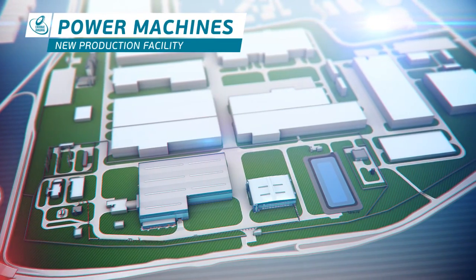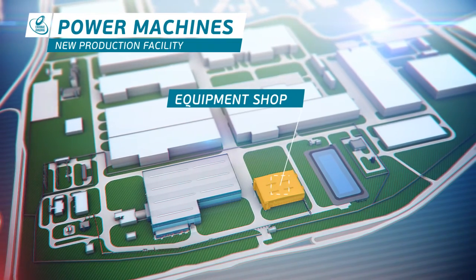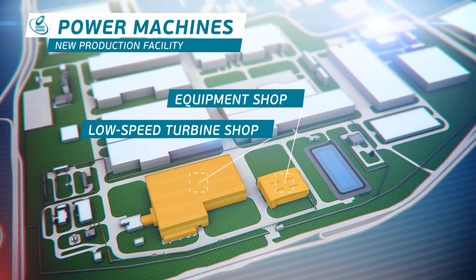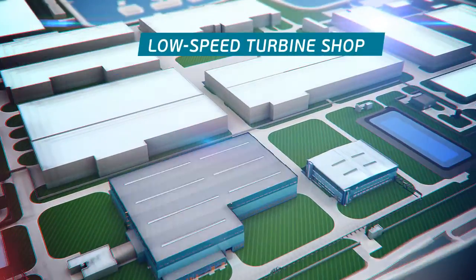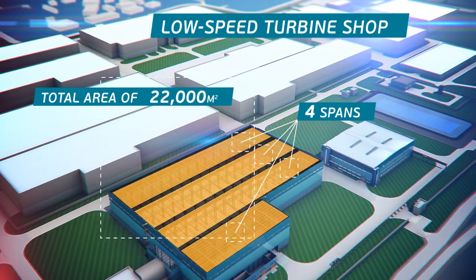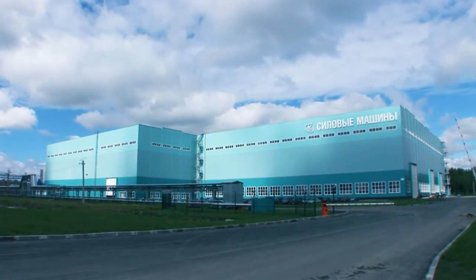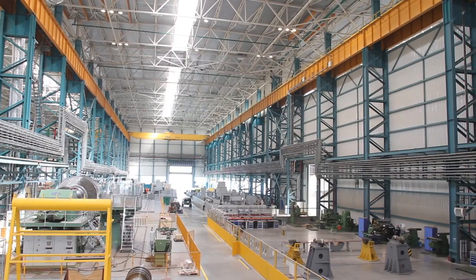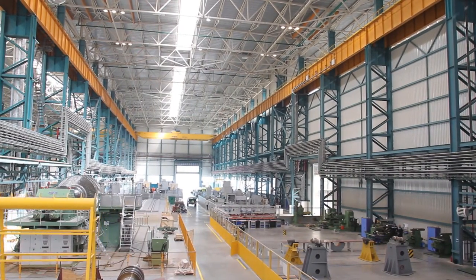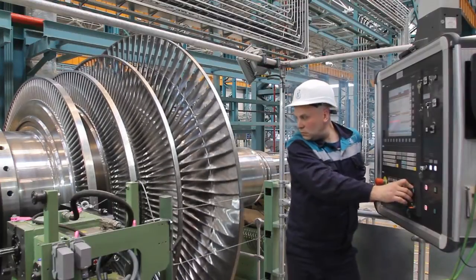Currently, the production facility consists of two shops: an electrical equipment shop and a low-speed turbine shop. The four-span building of the low-speed turbine shop, with a total area of 22,000 square meters, was constructed using the latest technology. Unique state-of-the-art equipment by the world's leading manufacturers has been installed and is up and running in this shop.